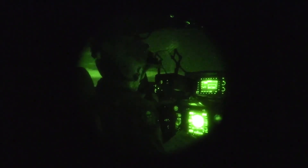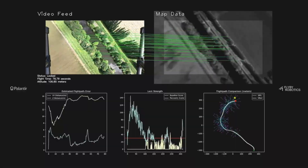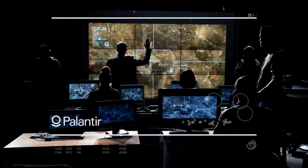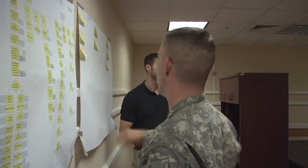AIP is deployed into live military environments. It's plugged into drone fleets, targeting systems, logistics networks, and satellite imagery — and it's trained to think like a battlefield commander.